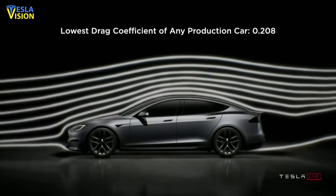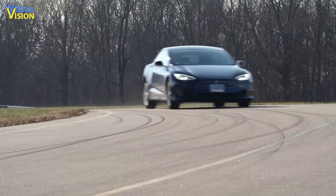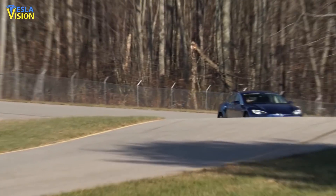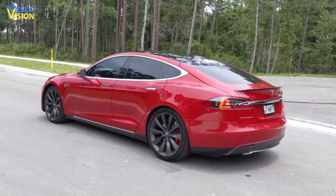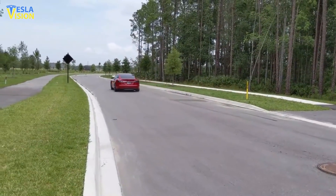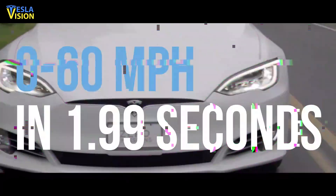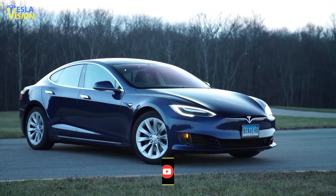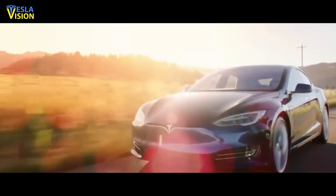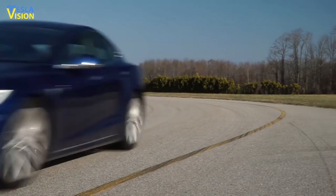Moreover, Tesla has been focusing on improving the Plaid's aerodynamics, resulting in it having the best drag coefficient of any production vehicle on the planet, at 0.208, compared to 0.21 for the Lucid Air. The Plaid comes with a tri-motor setup that develops up to 1,020 horsepower, allowing it to achieve 0 to 60 miles per hour in 1.99 seconds, though some claim it's actually quicker than that. To hit 200 miles per hour and 390 miles of range, you will need the version with the base 19-inch wheel package, while a 405-mile EPA rating requires the Model S Long Range.